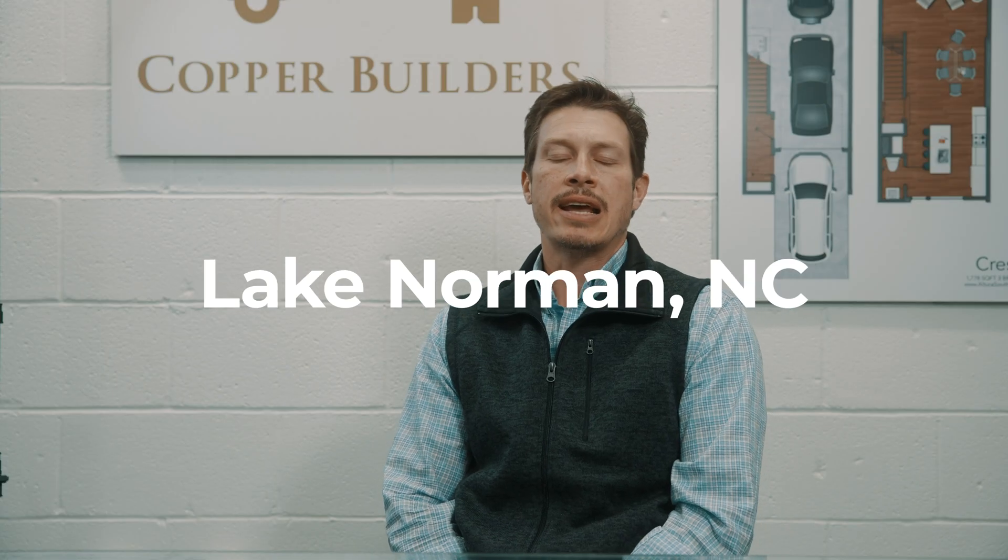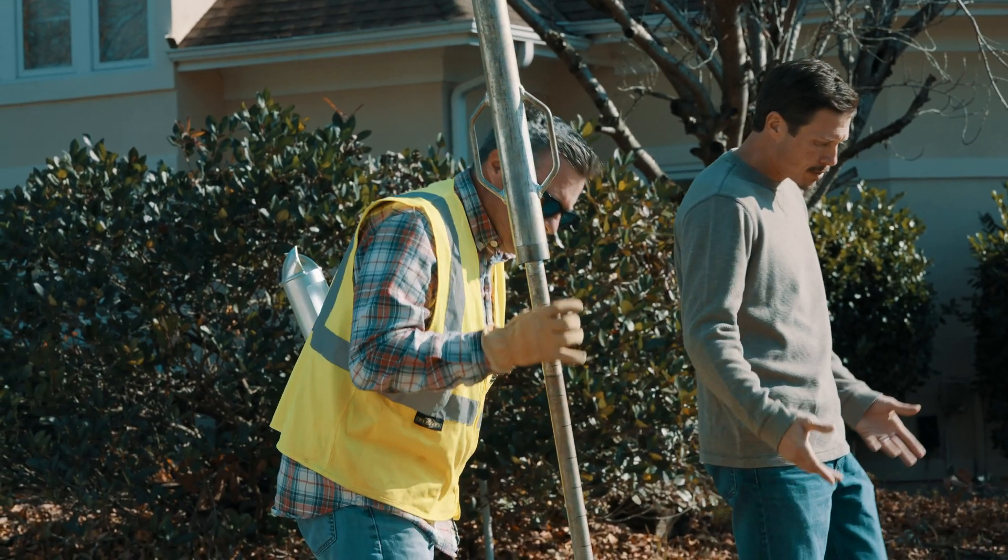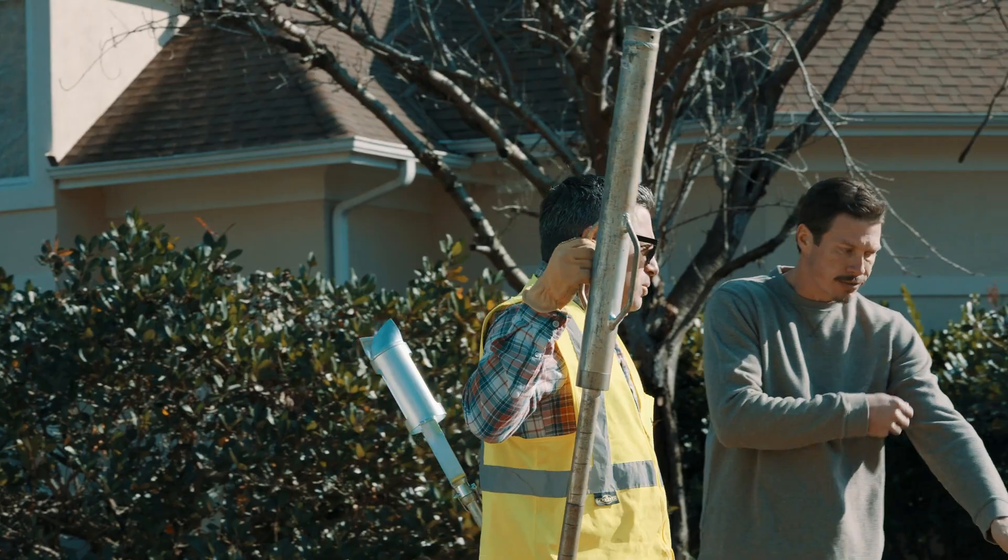Hey guys, David Webb here with Copper Builders. We've got an exciting day today. We're meeting with John Moscati of GTA, a soils engineer here in the Charlotte market. We're going to check out a home site for one of our clients. The home site's in a developed neighborhood on Lake Norman. We'll see when we get there — very little trees, cleared out, very well graded for a walkout basement scenario. Hopefully the soils check out well, and we can keep providing our clients some very positive feedback. Come on, let's check it out.